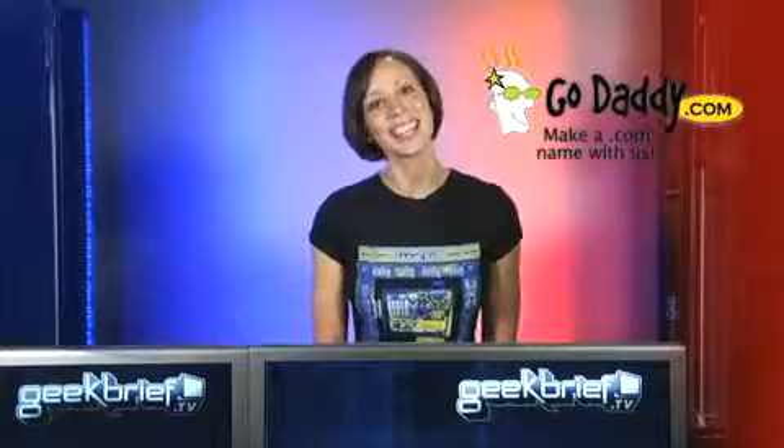LinuxDevices.com has the detailed specs. The link is too long to show you here, but I've got you covered in the show notes for Brief 432 at www.geekbrief.tv. Come by and hang out. I'm Callie Lewis — thanks for watchin'.